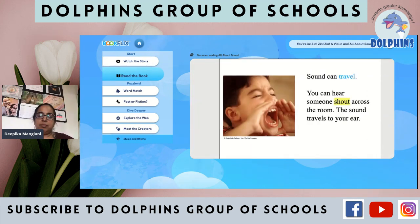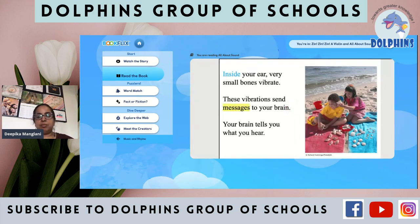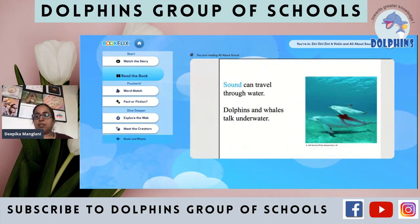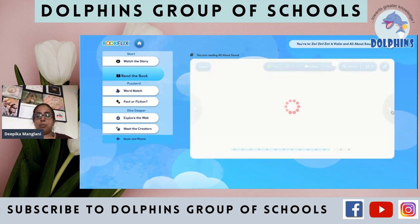Sound can travel. You can hear someone shout across the room — the sound travels to your ear. Inside your ear, very small bones vibrate. These vibrations send messages to your brain. Your brain tells you what you hear. Sound can travel through some objects — it can travel through a wooden door. Sound can travel through water. Dolphins and whales talk underwater — you know that dolphins underwater, they talk and make sounds.